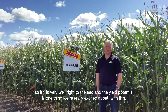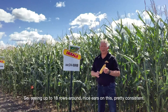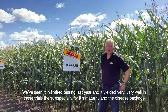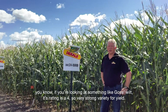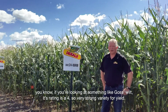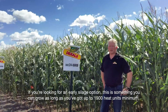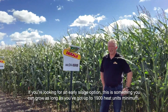The yield potential is one thing we're really excited about with this. We're seeing up to 18 rows around, nice consistent ears. We've seen it in limited testing last year and it yielded very, very well in those trials, especially for its maturity. The disease package — looking at something like Goss's Wilt, it's rating as a four, so a very strong variety for yield. It's going to help us in areas where you need an early maturing corn hybrid. If you're looking for an early silage option, this is something you can grow as long as you've got up to a 1900 heat unit minimum.